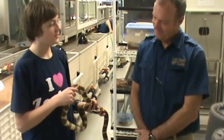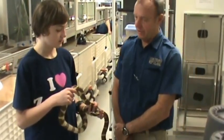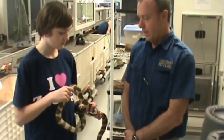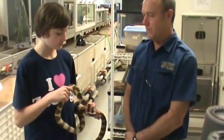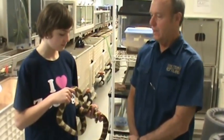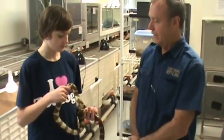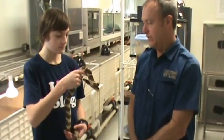So how did you come into possession of this? This was actually owned by a private individual who needed to find a new home for it. Most of the time we can't take people's pets, but on occasion we will have a need for something. And this animal we use in our programs here, so it worked out fine.